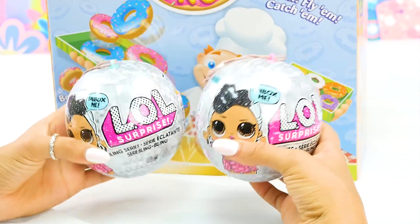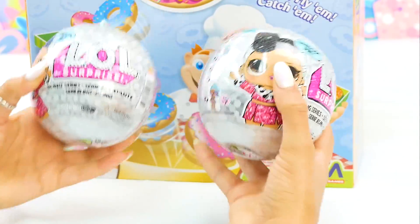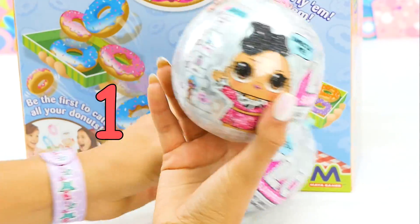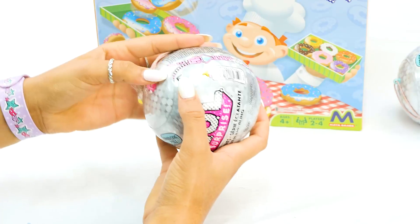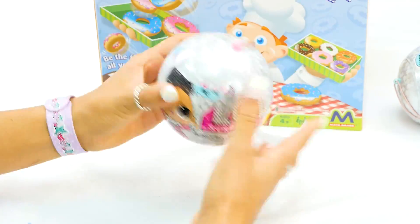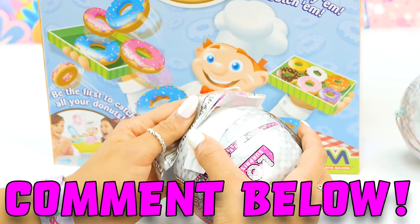So first things first, we have to get these awesome LOL Surprise dolls open and then they are gonna compete and play this game. So let's open these first. Boys and girls, how cute are these? I love the packaging and there's seven surprises inside. That's so exciting. So let's go ahead to our first zipper. Okay, we did it.